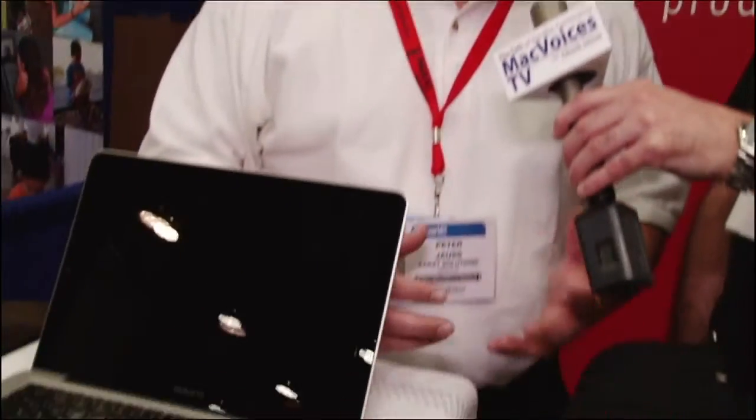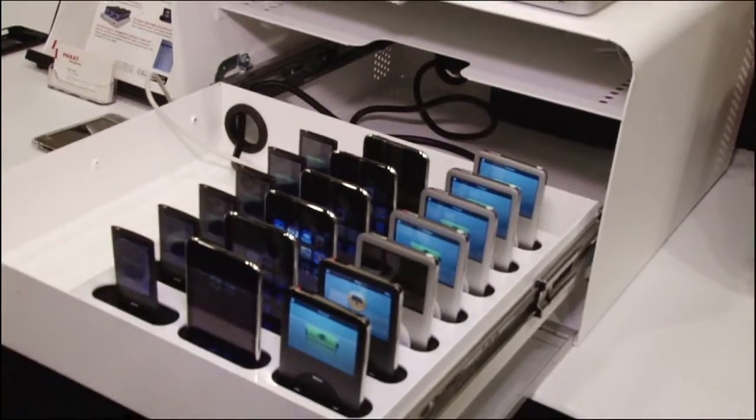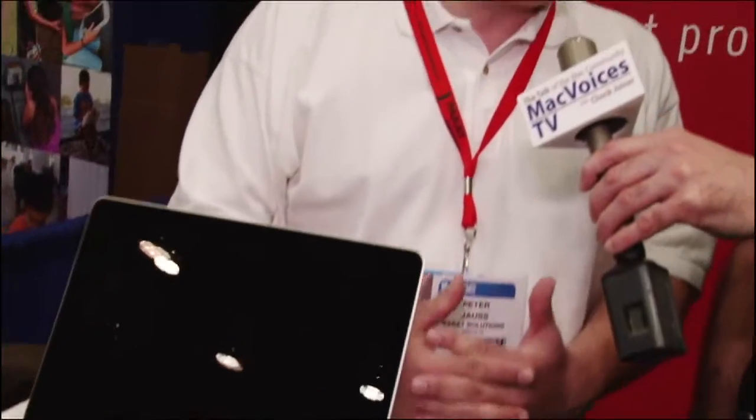We've developed various accessories around the dock. The dock itself has a footprint roughly the size of a sheet of paper, so it can neatly integrate into any kind of infrastructure that folks might already have. For those who want to keep it contained, we've developed a security enclosure with a bottom tray that holds the iPods, a top shelf that holds a MacBook. Everything charges internally, and the enclosure bolts down to a fixed surface so that nothing walks off.